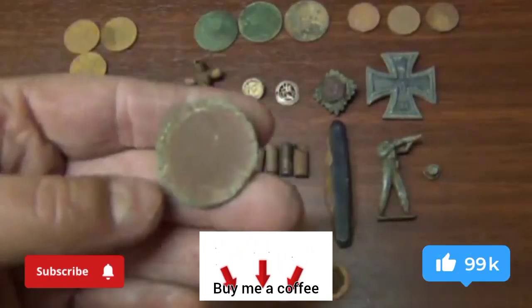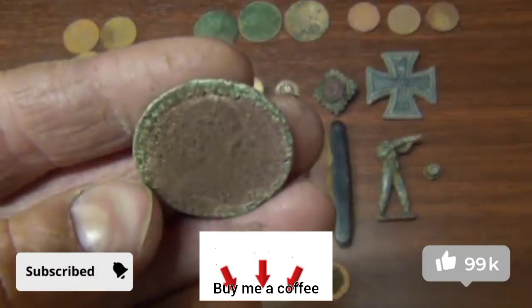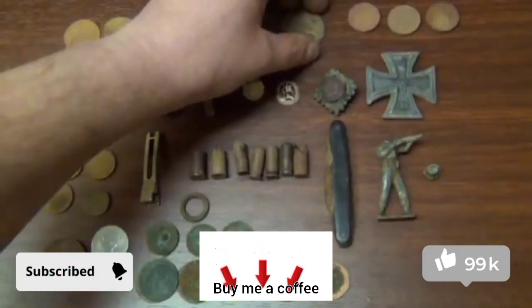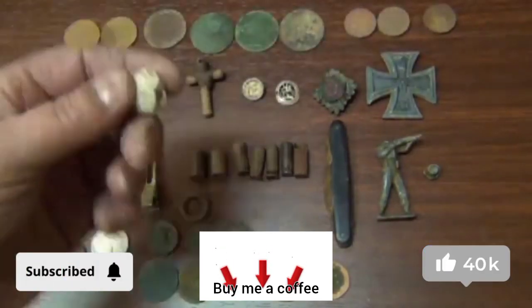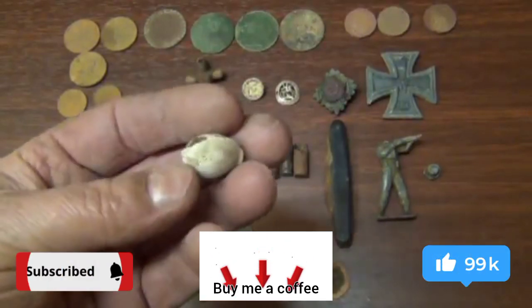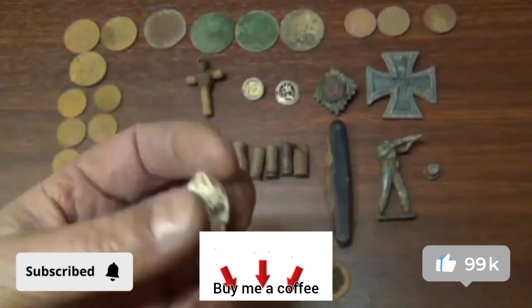That's I think a George the Second penny — I don't know whether you can make out any detail on there. Looks very old, without old pennies. It's in pretty bad condition. Threepenny bits. I think that's a musket ball that hasn't been pressed properly — whoever tried to make it made a total balls of it.